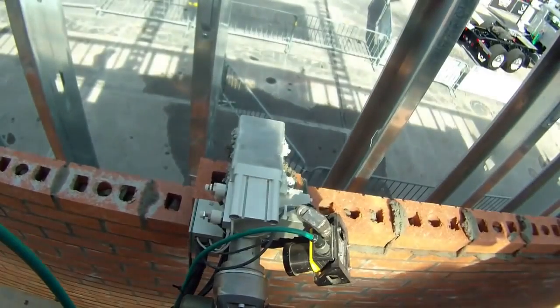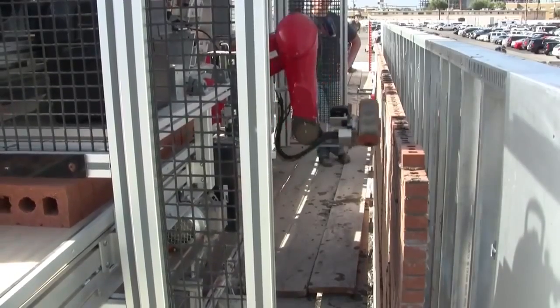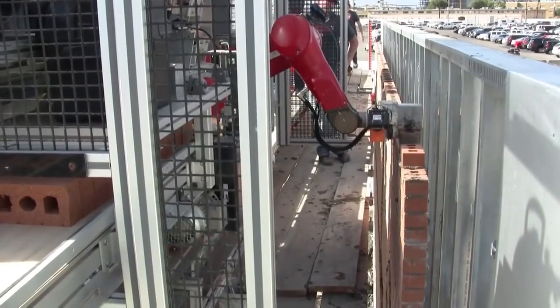Construction Robotics was founded in 2007 with a goal of bringing robotics and automation to on-site construction. We started Construction Robotics and we decided to build a robotic brick laying system.